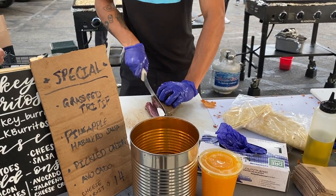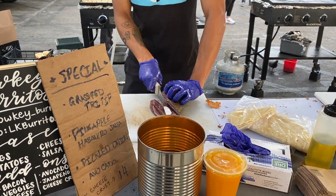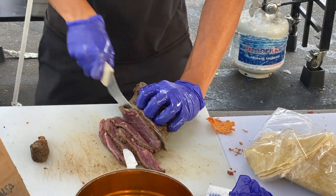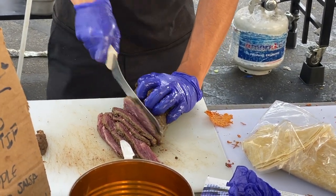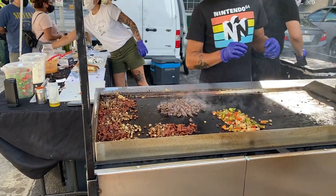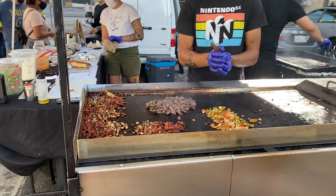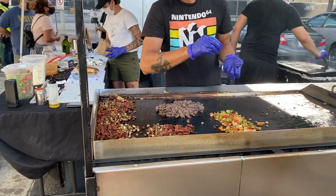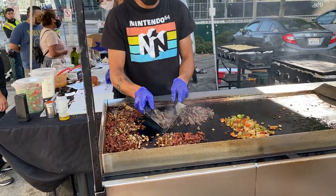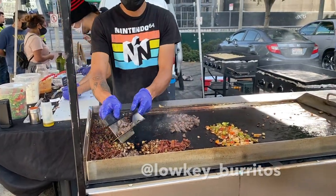Now they're just cutting the steak, and I believe this was a special so I'm not sure if they serve this all the time because this wasn't on the regular menu — it was on the special menu. This grill is where they cook all of the meat and the eggs too. They're cooking the bacon and the steak that they cut earlier, and the peppers. I'm also going to tag Low-Key Burritos on Instagram.